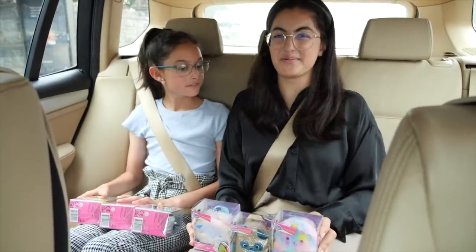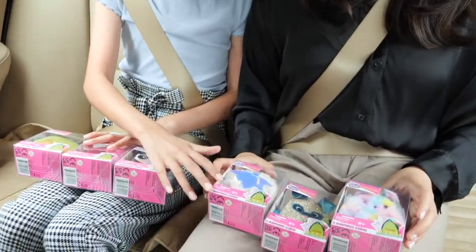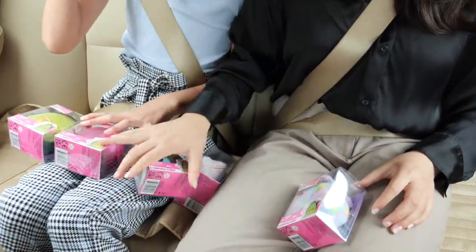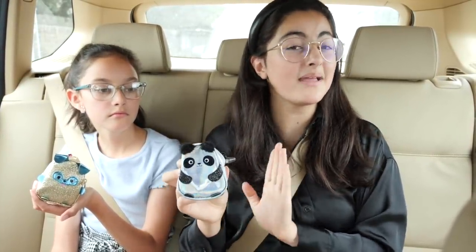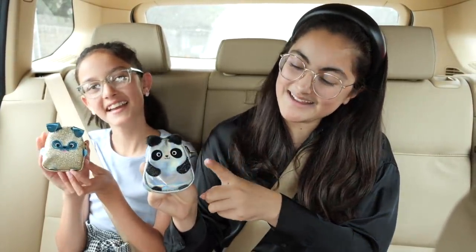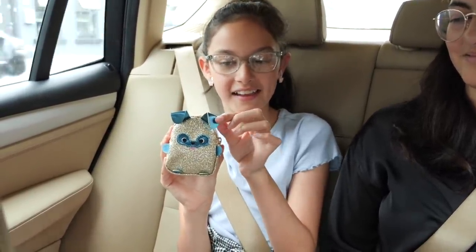Okay, Clara, on the count of three, we're going to choose our Real Littles backpack. Let's close our eyes — three, two, one. My outfit is going to be inspired by the panda backpack and it is black and silver themed. Look at those little fluffy ears! And my outfit is inspired by the puppy backpack, so my outfit colors will be gold glitter and blue.